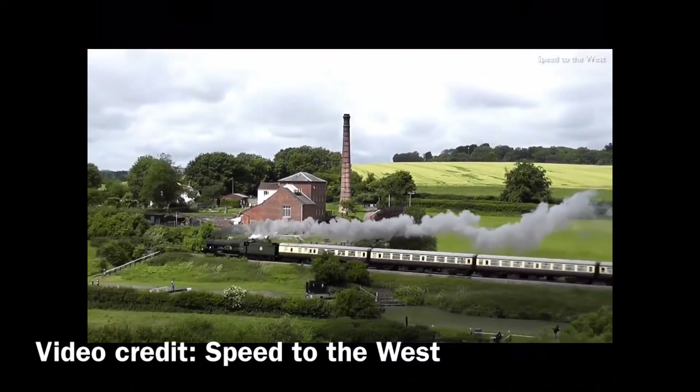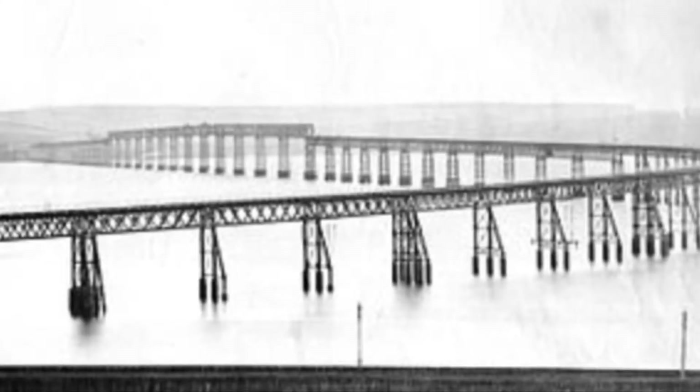The Tay Bridge itself was a single-track rail bridge supported by brick piers on bedrock. Construction started in 1871 and was completed in 1877. However, in the center section of the bridge — the high girders — the bridge girders ran as two trusses above the pier tops with the railways inside them, in order to give clearance to allow passage of sailing ships.